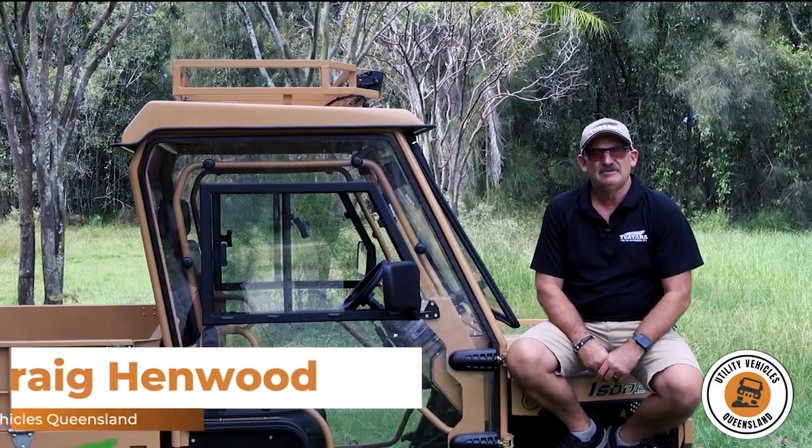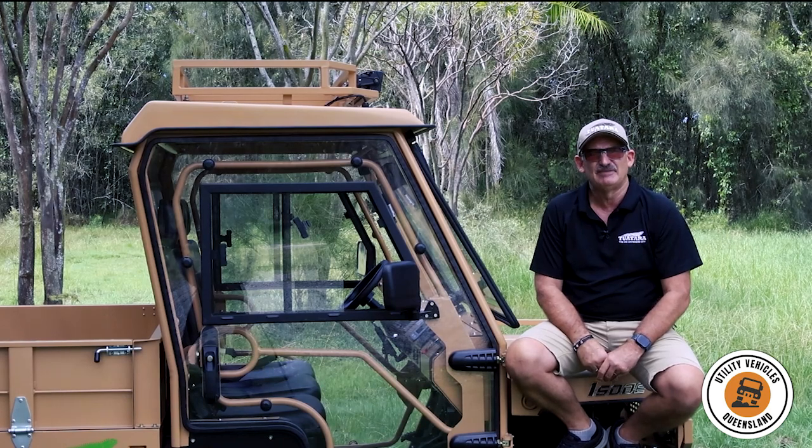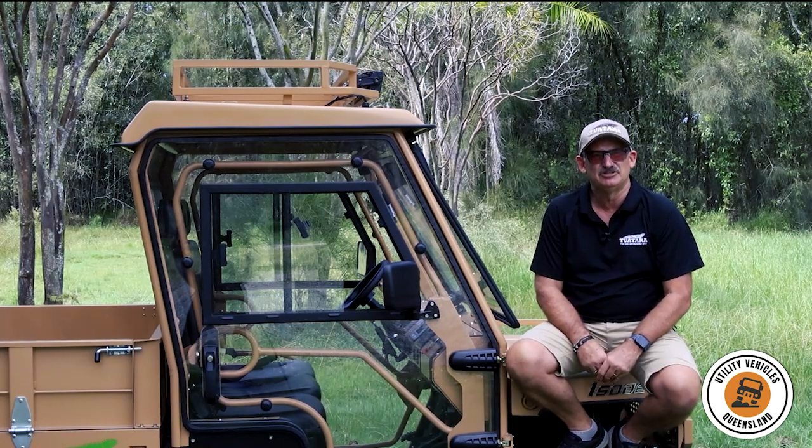Hi there, this is Craig from Utility Vehicles Queensland. A question I get asked from time to time is, can I come and test it? How do I go about doing that?